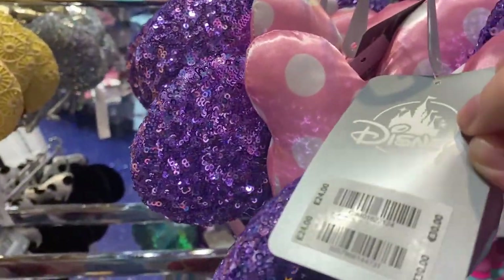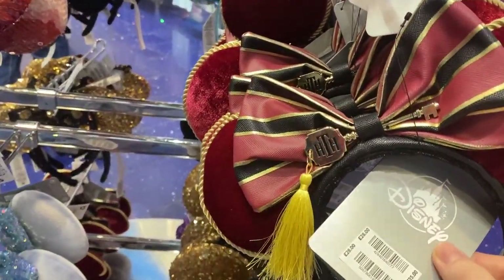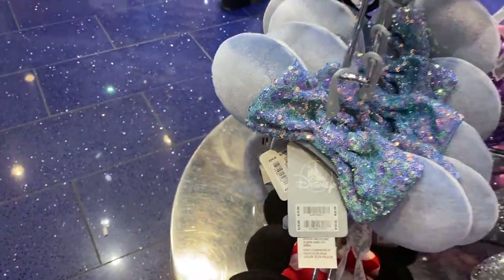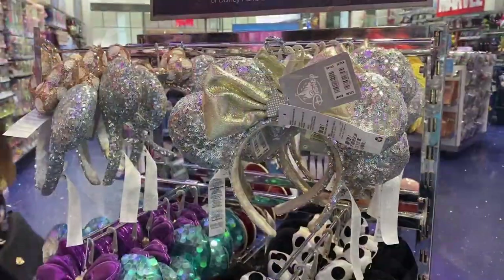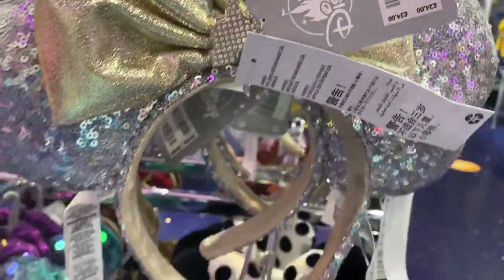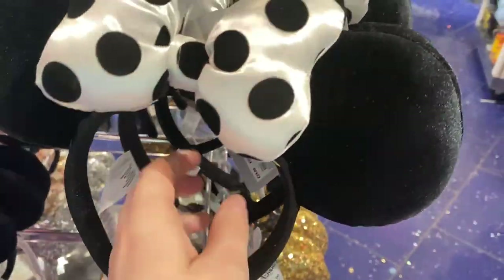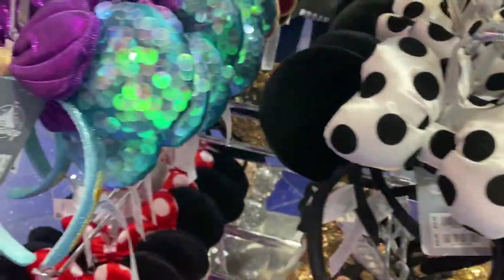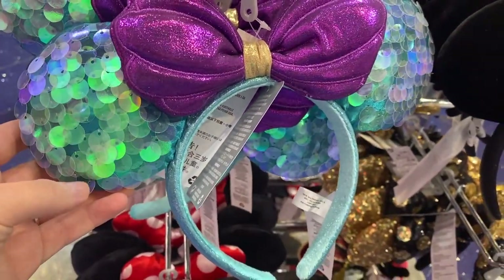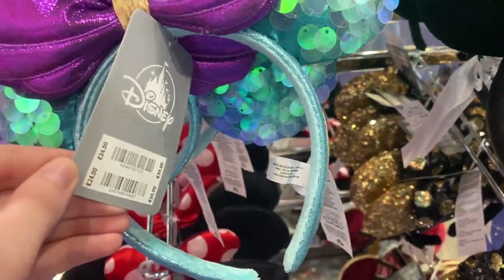This purple one is £24. And then this is a Tower of Terror one — that is £28. This one is £24 again, and then also £24. So there are more ears on the other side, like this castle pair of ears — these are really pretty. Then you've got this polka dot pair of ears, which is a bit more simple, still just as pretty. And then you have this Little Mermaid pair — I have a similar pair at home. They don't flip over like sequins would, but this pair is really beautiful as well.